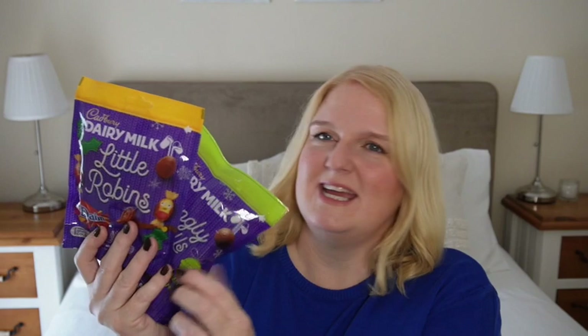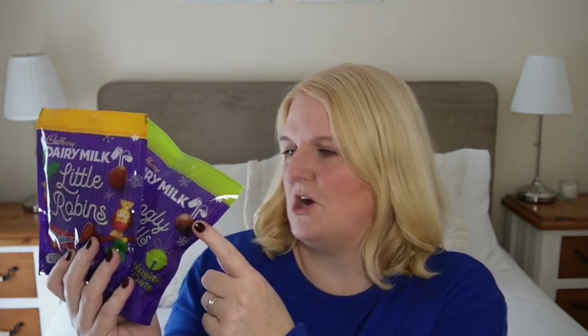Next up, I picked up a couple more bags of chocolates — you can never have too many at Christmas, although I realised there is quite a lot of a chocolatey theme going on in this haul. I picked up the Cadbury Little Robins, which have got nice little caramel pieces in there. And I also picked up the Jingle Bells, which are milk chocolate with a hazelnut cream filling. Great to pop in a bowl if you've got people coming over, or just to have a bit of a fix in front of the telly while you watch a Christmas movie.